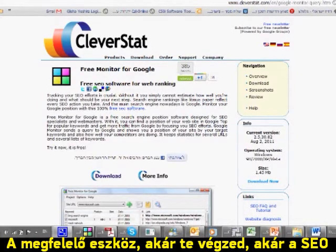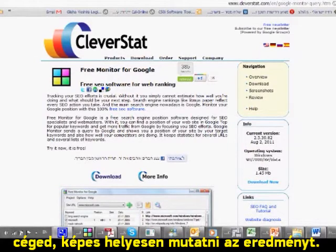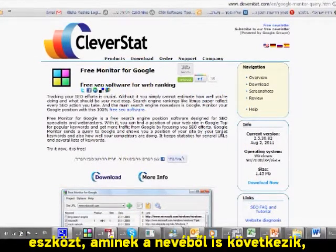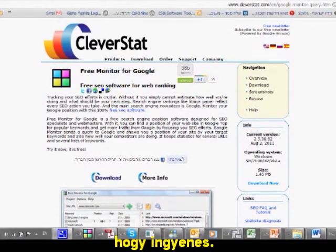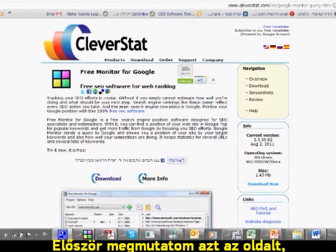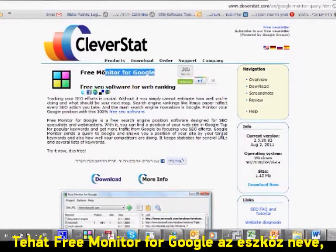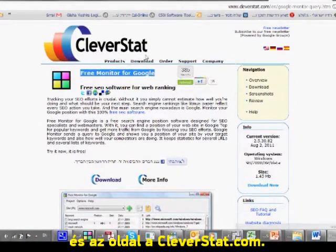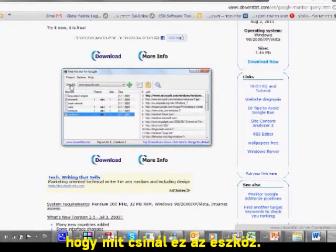The correct tool to check if you're doing a good job — or if whoever your SEO company is doing a good job for you — is called Free Monitor for Google. From the name you can understand how much it costs: it's free. I'll show you the site where you can download it. It's called Free Monitor for Google, and if you search for it you'll get to CleverStat. Just press download.